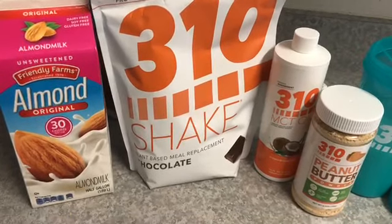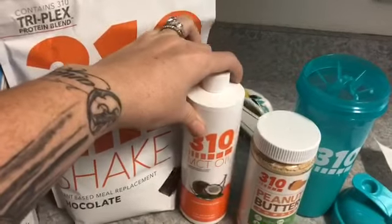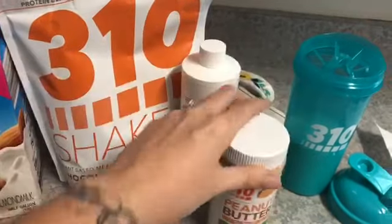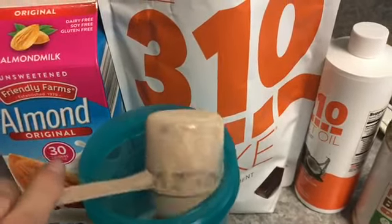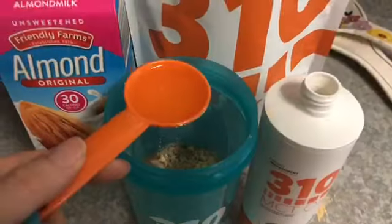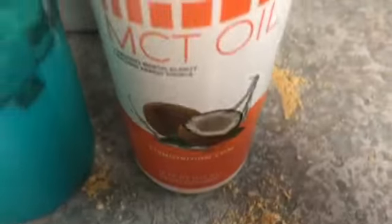I also don't have any prepared food in my house right now, so I don't have the desire to cook anything. Here are the key players in my peanut butter chocolate meal replacement shake: unsweetened original almond milk, my 310 shake in chocolate, some MCT oil, and peanut butter powder. Here's 12 ounces of unsweetened almond milk — to that I'm going to add one scoop of the 310 shake in chocolate flavor, a tablespoon of peanut butter powder, and a tablespoon of MCT oil. Then we shake — this really hurts my neck.